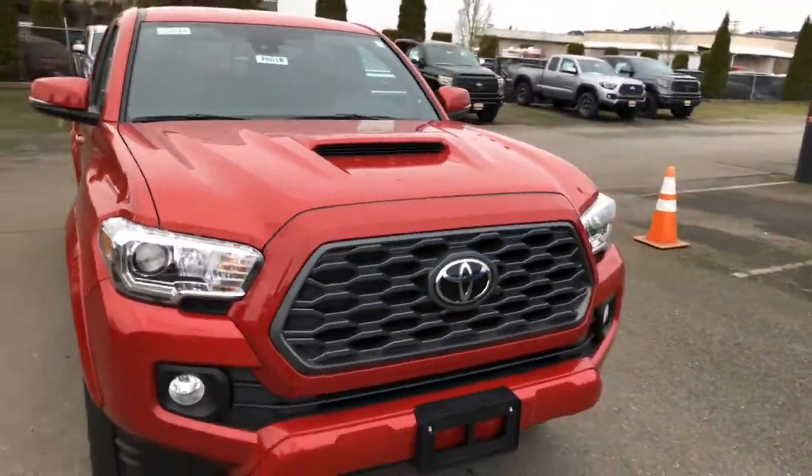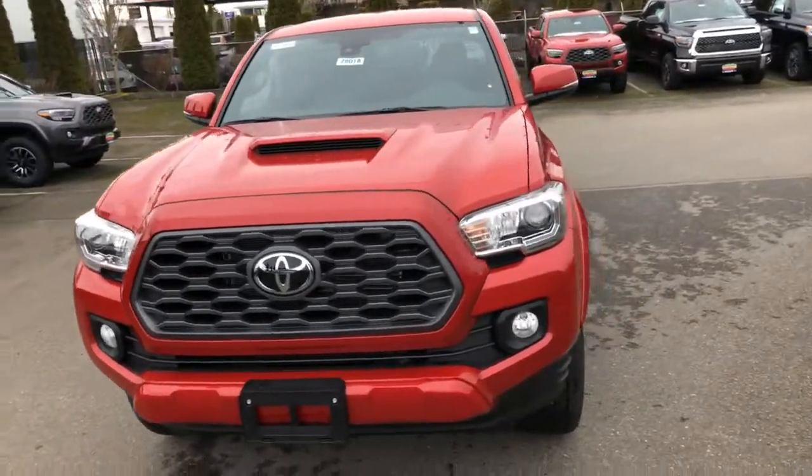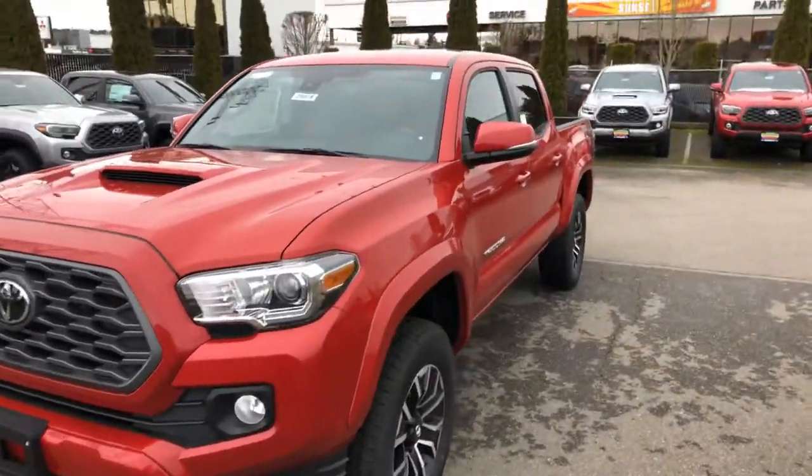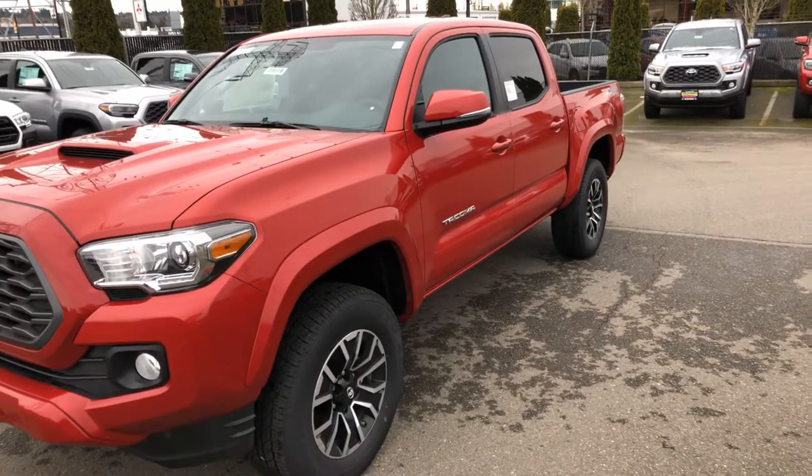And I look forward to setting up a time for you to come in and take a look at it. It's Ken Thompson, Docs and Toyota — the 2020 Toyota Tacoma TRD Sport model. Thanks, Jane. Bye-bye.